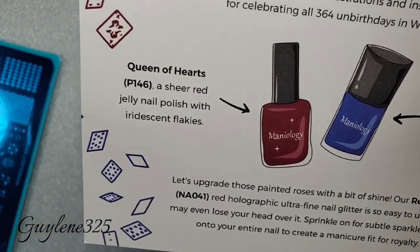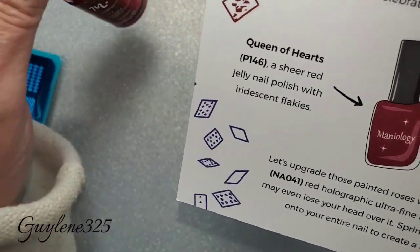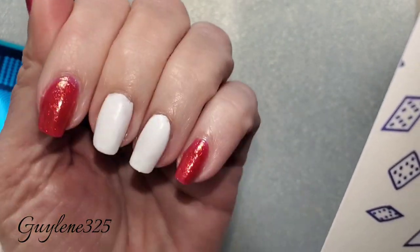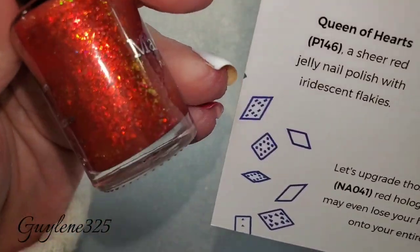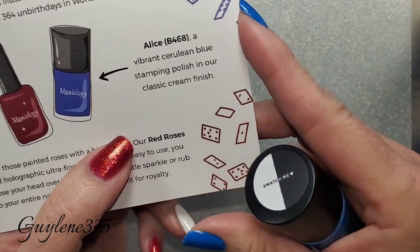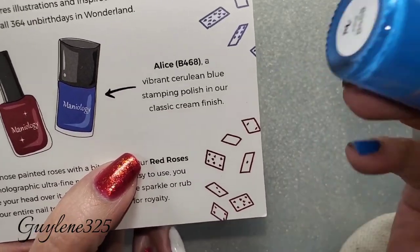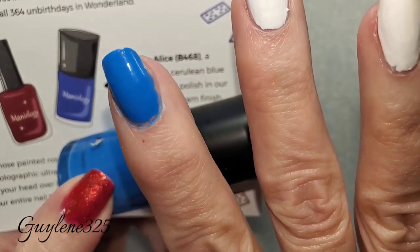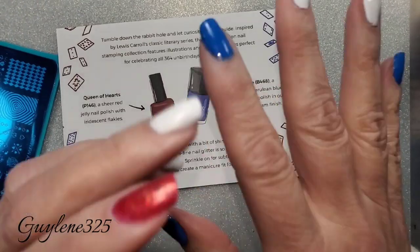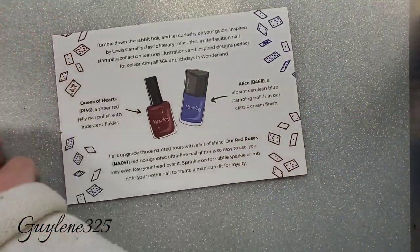The first polish is Queen of Hearts — a sheer red jelly polish with iridescent flakies. It might say sheer red but that is two coats and it is completely opaque in two coats. Very beautiful, very pretty red and gold. And then there's B464 called Alice — a vibrant cerulean blue stamping polish with a classic cream finish. That is also one coat and it is beautiful. I'm not really feeling the vibe of them together, but I'm doing my thing.